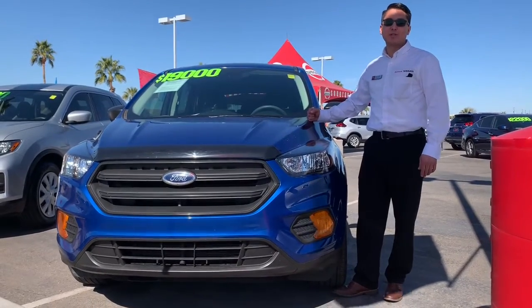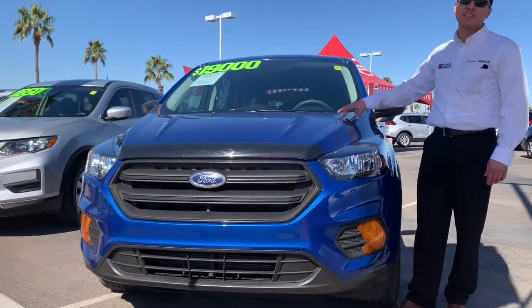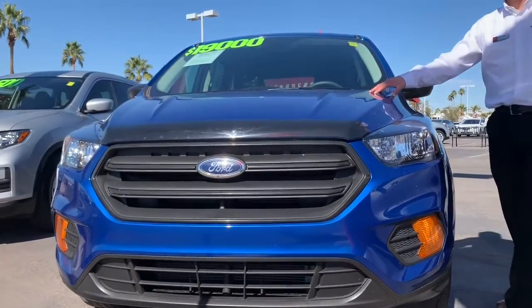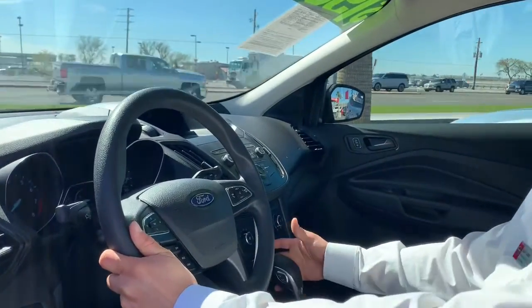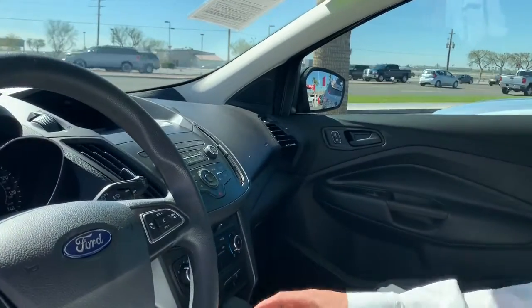Hello everybody, this is Sam Lopez with Sonora Nissan and today I'll be presenting you the 2019 Ford Escape. It has a 2.5 liter engine which is going to give you the power whenever it's needed. It's really nice.